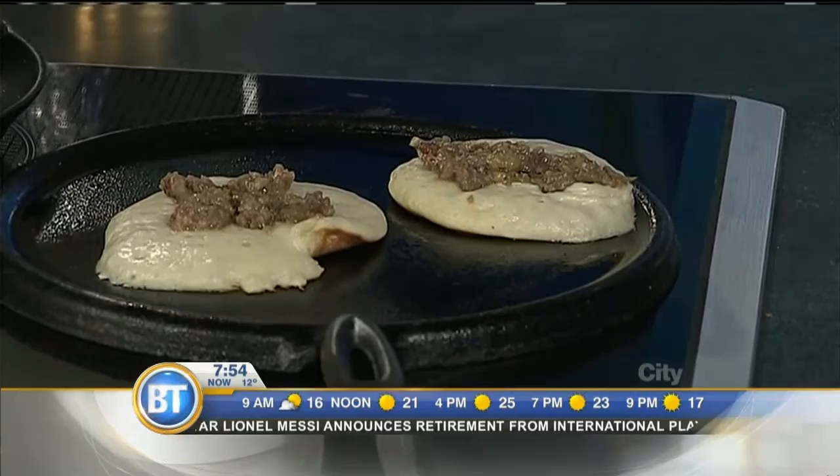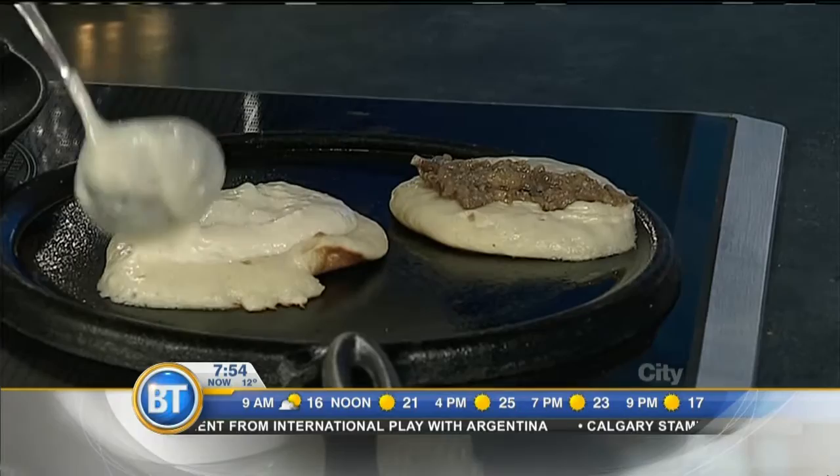Oh, I see what's happening. I thought the flapjacks were going to flip together. Not the case. Now, talk a little bit about this flavor pairing — the sausage with the pear. What makes that a good combo?